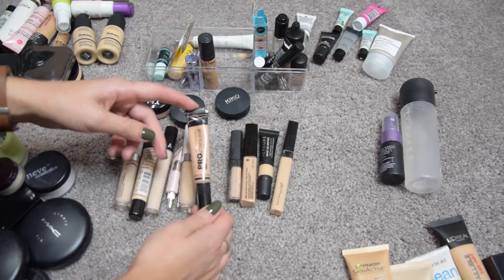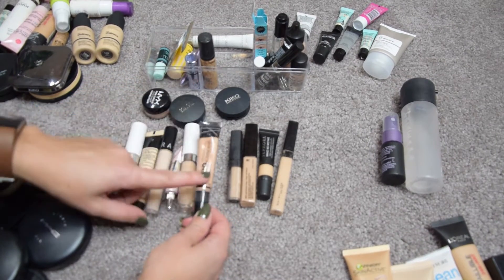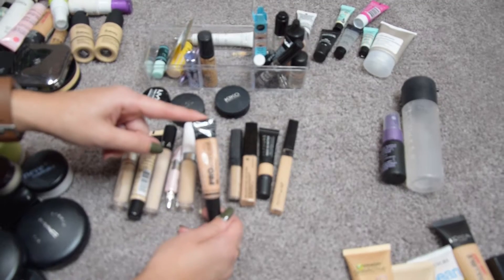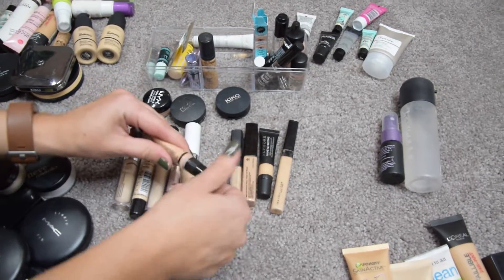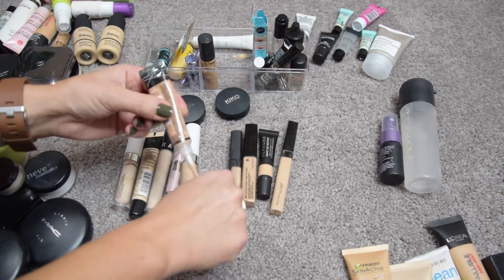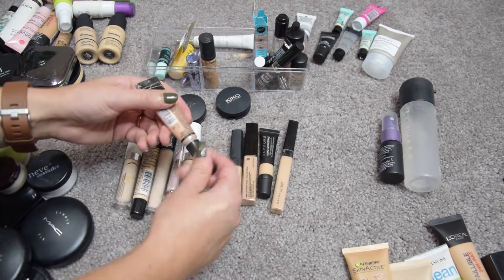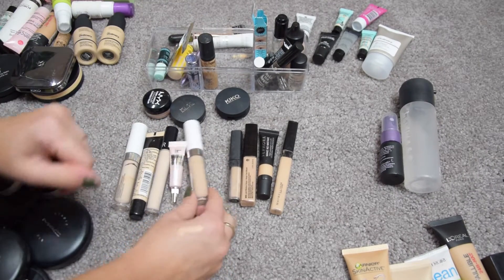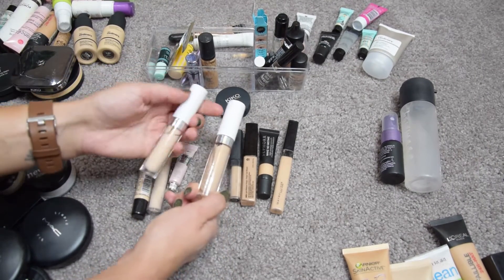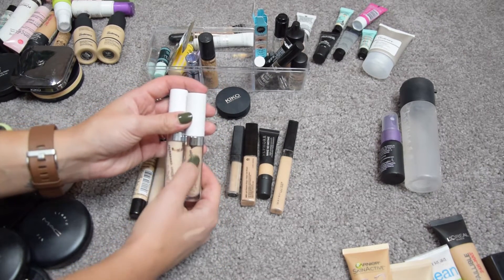This is the LA Girl Pro Conceal in shade Natural — I really don't like this concealer at all. It doesn't have a lot of coverage and the applicator is so annoying — it's this brush thing. I'm going to pass it along or toss it depending on whether someone wants it.